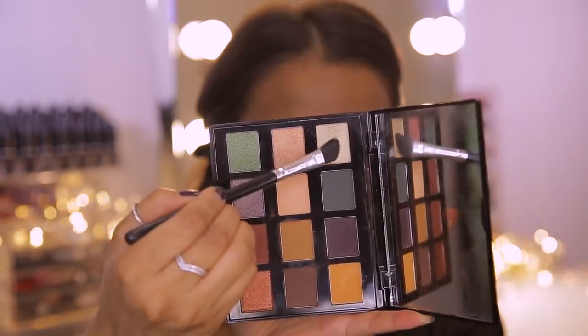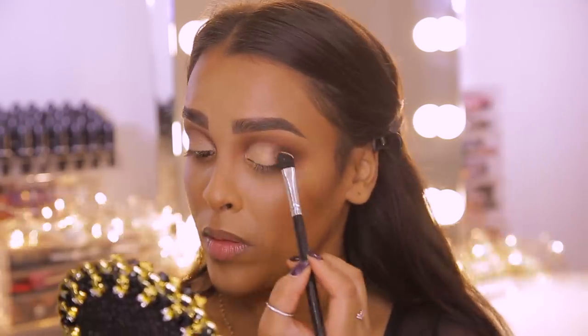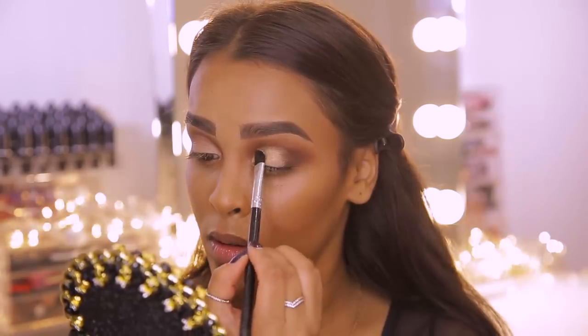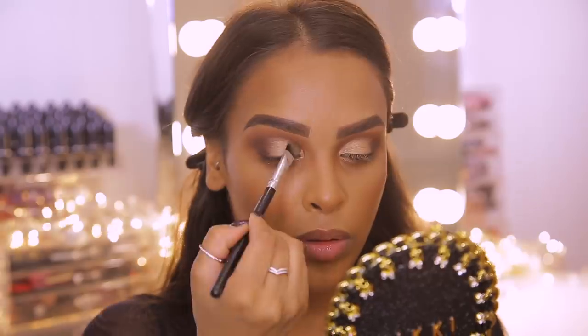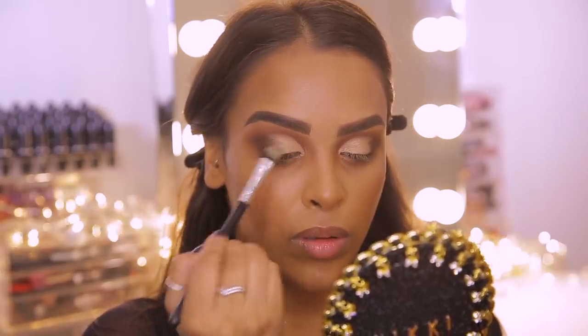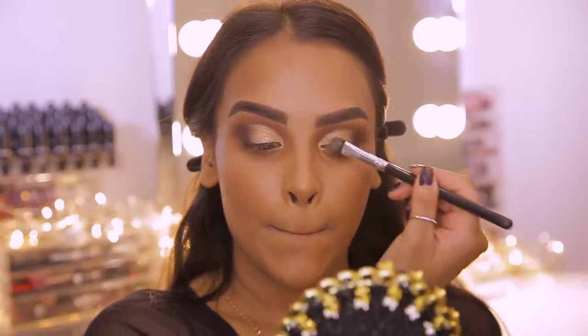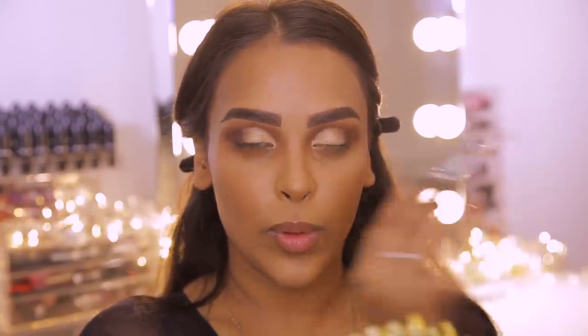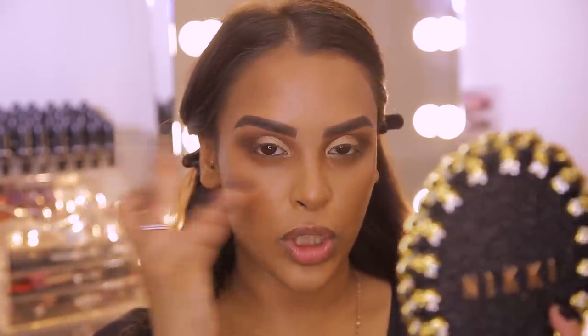When you add concealer or a brighter color, your eyes open up and look so much bigger. I'm going back into the NYX palette and using the lightest gold to press on top of the concealer just to set it in place. If you're someone who hates glitter because it's hard to get off, you could stop here and leave the eyes just with a little bit of the gold shimmer on the cut crease. But I'm going to take it further!